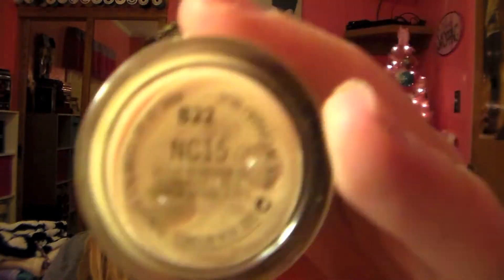This foundation is like a holy grail — I don't know if I'll ever go back to another foundation. This is the MAC Studio Fix Fluid, and I am in the shade NC15. Yes, that's how pale I am! I just absolutely love this. It's an extremely full coverage foundation, and especially when you use it with the Beauty Blender — it's a perfect match and I'm in heaven.